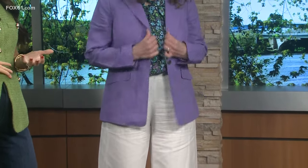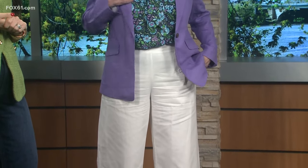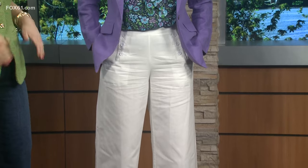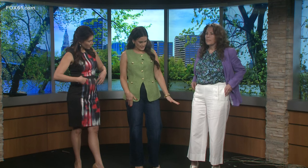Our next model is Leslie, and we are calling this look 'Lilac and Linen.' If we had to pick one color of the season, lilac is definitely it — we're seeing it everywhere. This whole look is from Talbots. It's a linen fabric, and we're all about mixing and matching what you already have in your wardrobe. You don't need to go out and buy a whole new head-to-toe look — just buy a signature piece like a lilac blazer that will take you through into summer. Florals always feel really fresh for spring.